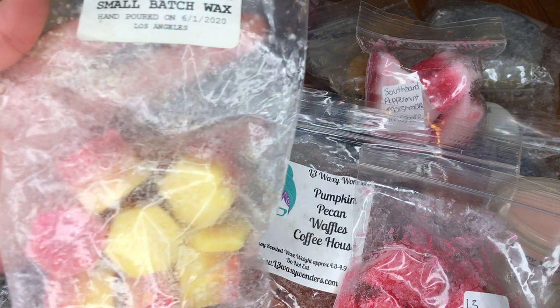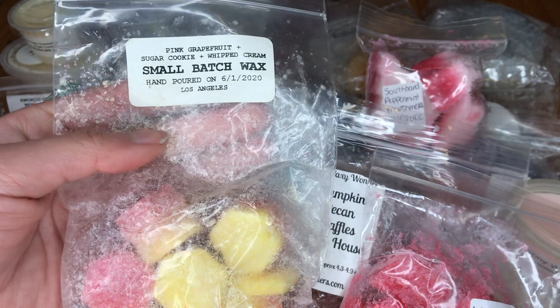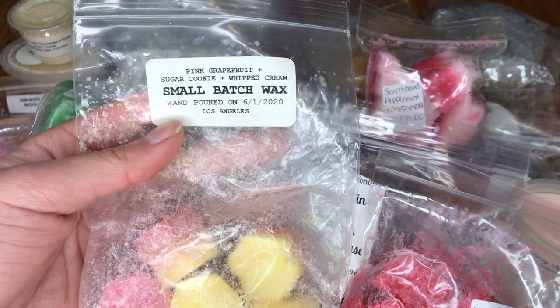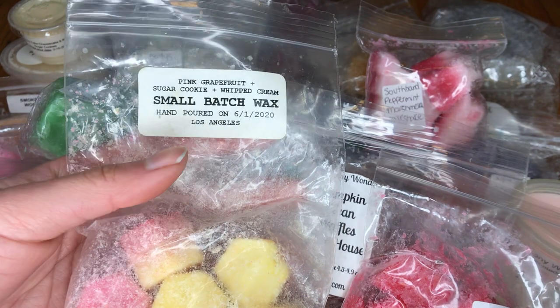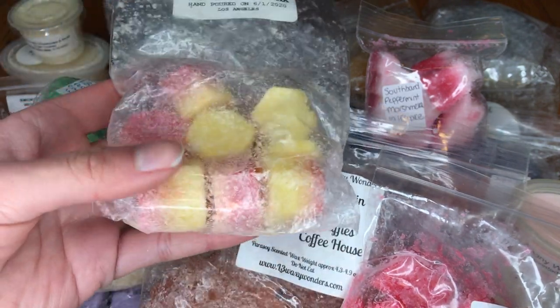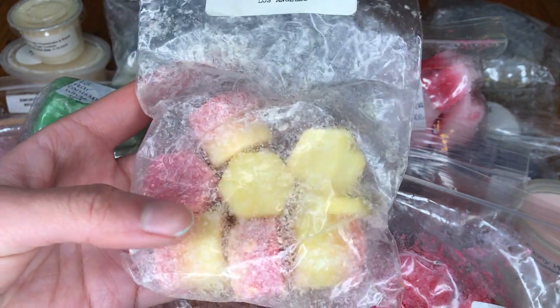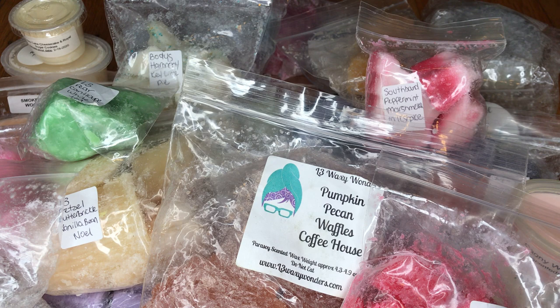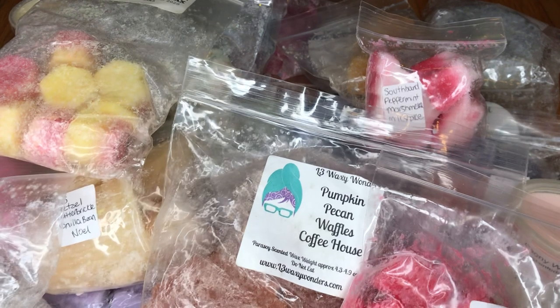Next is from Small Batch Wax, which is also a company I've never tried. I've seen them on Instagram but never tried them, so it's cool to finally try them. This is Pink Grapefruit, Sugar Cookie, and Whipped Cream — these are cute little hexagon shapes. I really wanted to try some grapefruit scents because I love grapefruit. This is definitely like a creamy grapefruit scent, sweetened up by that sugar cookie. That's interesting — I'll try that.